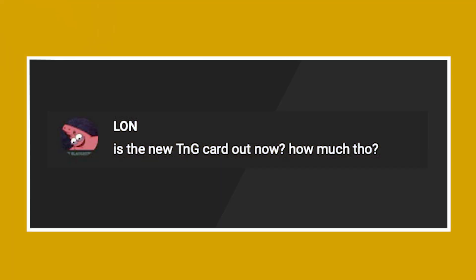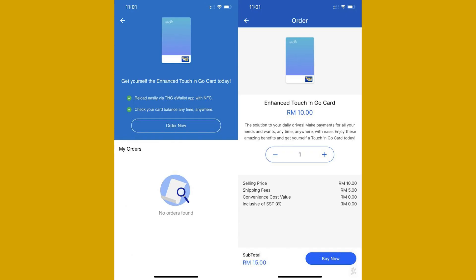Question 3, from Lon: "Is the new Touch & Go card out now? How much?" Yes, the new Touch & Go card with NFC support is now finally official. That means no more hunting for a petrol station or 7-Eleven to top up your Touch & Go card in a rush. You can now order the card online via the Touch & Go eWallet app. The new card costs RM10 and there's a RM5 shipping fee. They are also available at selected petrol stations but stocks are very limited right now.